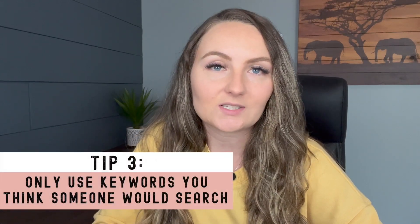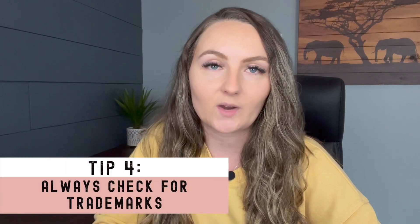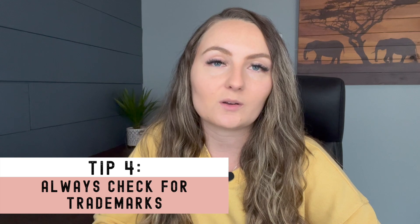Tip number three: only use keywords in your title that you think people are actually searching for. Don't put random filler words you think someone possibly could search, because you don't want to waste this valuable space. Put yourself in the shoes of your target customer — who are they buying this for, what occasion might they be wearing it for, and how are they going to use it? Tip number four: always check for trademarks. Trademarks need to be checked for any terms put on your item, in your title, and in your tags. I have a full video linked below if you're not familiar with how to check for trademarks.